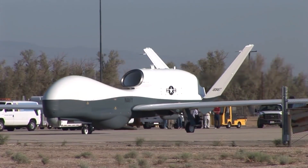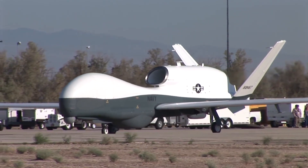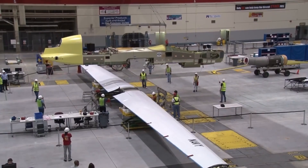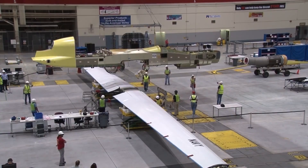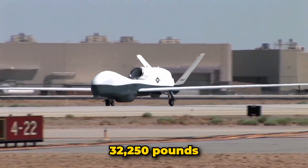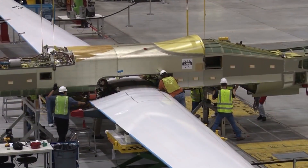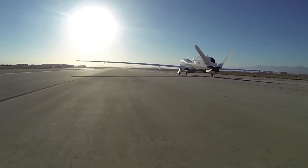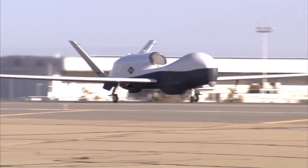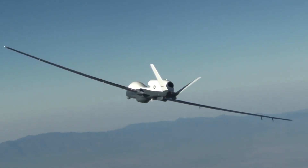The Triton operates at altitudes up to 60,000 feet and has an operational range of approximately 9,400 miles, enabling coverage of extensive areas without refueling. Its wingspan is 131 feet and it has a maximum takeoff weight of 32,250 pounds. A key feature is its multi-function active sensor radar, providing 360-degree coverage with the ability to detect, classify, and track vehicles over vast distances.